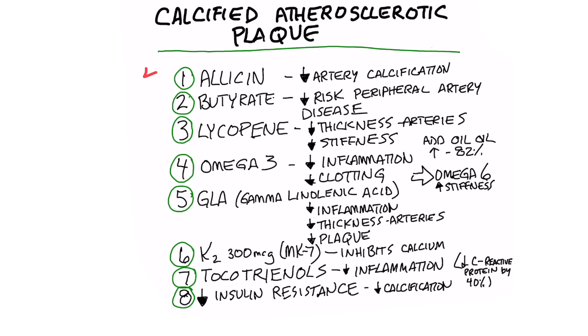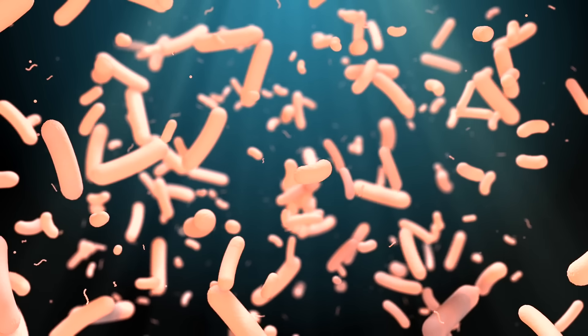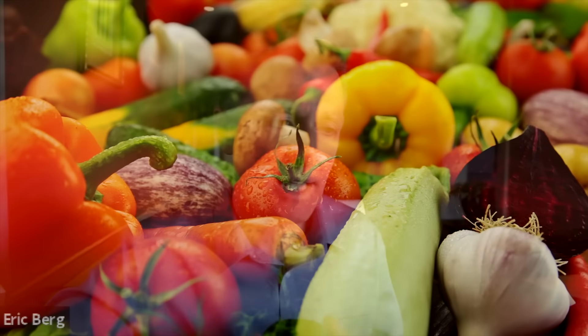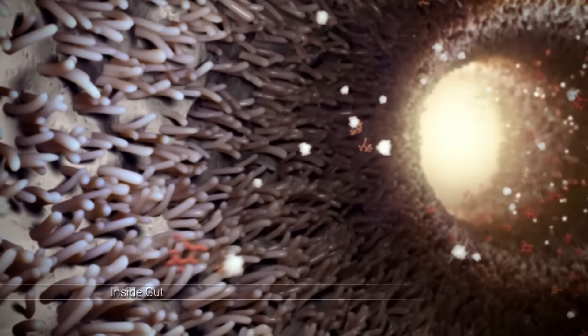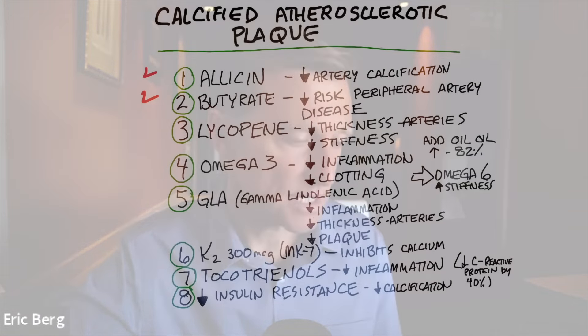Number two is butyrate. Butyrate is a compound that your microbes in your gut make when you feed them fiber — I'd recommend vegetable fiber. It's actually a type of fat, a short-chain fatty acid produced in your gut from microbes from vegetable fiber. And that too is associated with a decreased risk of artery disease.